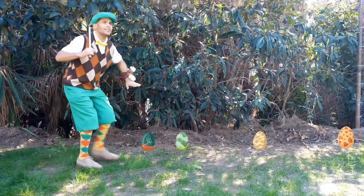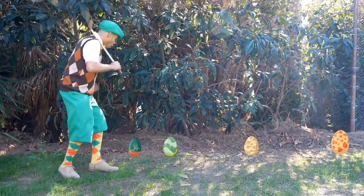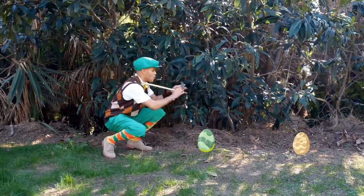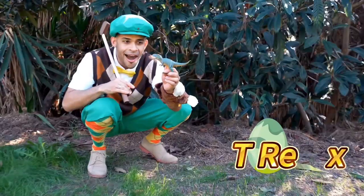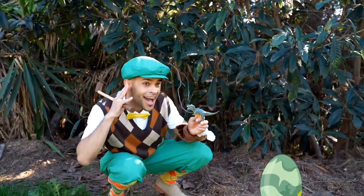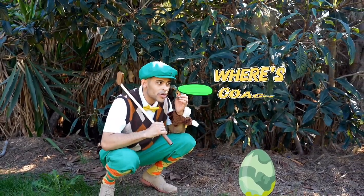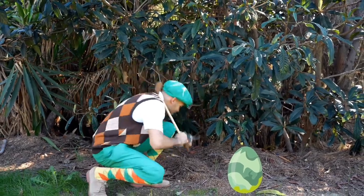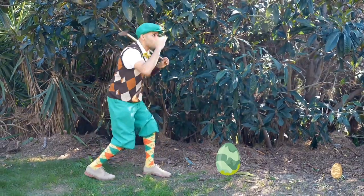Whoa. Huh, I wonder where coach went. Maybe our friends can help us. It's a dinosaur! What dinosaur is this one? G-Rex. You're right. Where's coach? Swing one time? Got it.